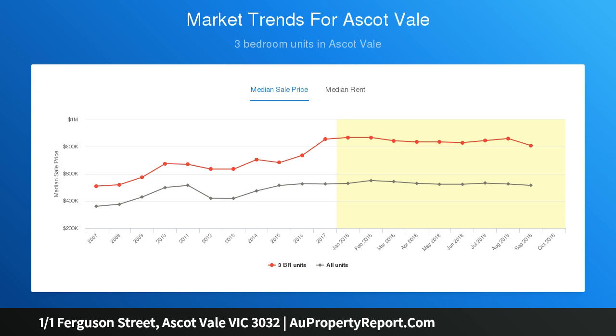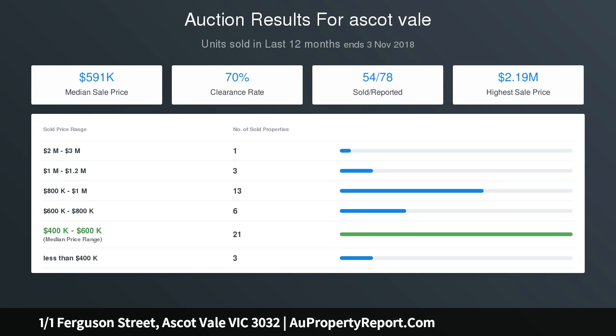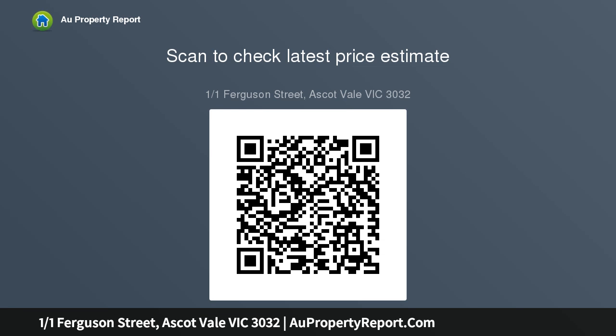Beautifully appointed bedrooms grace the second story and include either walk-in or built-in robes. The private master boasts an en suite. A fully renovated main bathroom with soaker tub, frameless shower and modern vanity serves the secondary bedrooms.